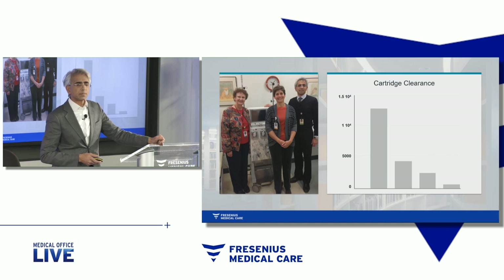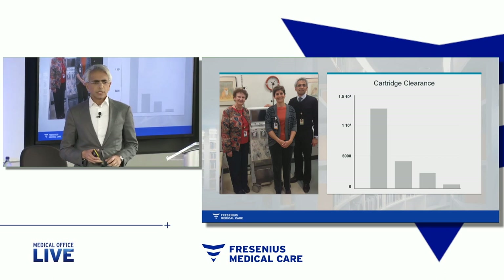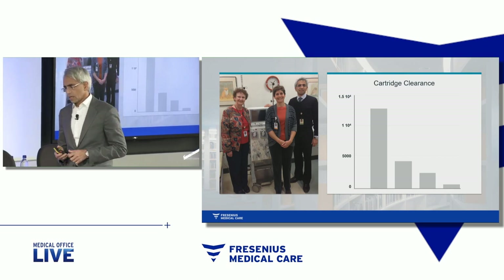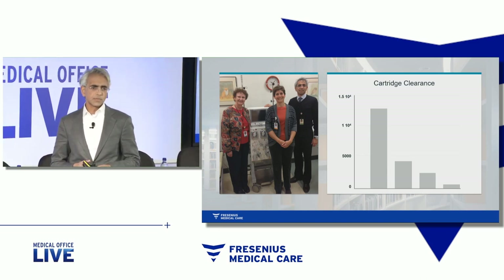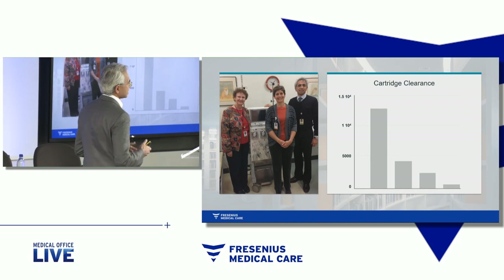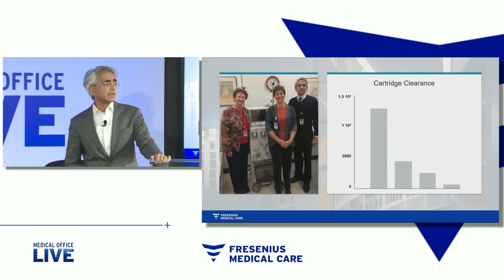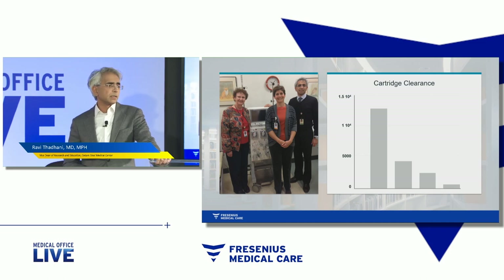So we did many early experiments with small animals and large animals. We looked at many different kinds of columns to ask the question: which one would efficiently remove the protein of interest? One of the challenges in preeclampsia is that there are no good animal models — this particular condition primarily happens in humans. So how do we understand this disease and begin to test different therapies without an animal model?